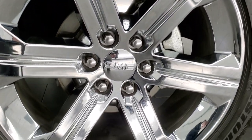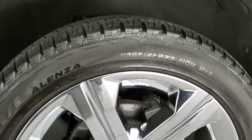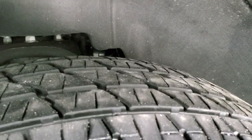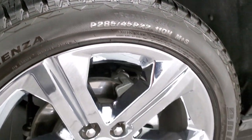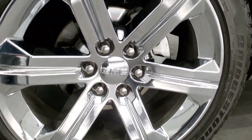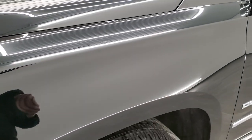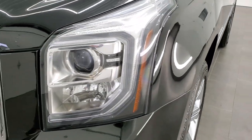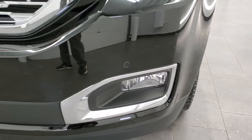It comes with the 22 inch chromed alloy rims. It has Bridgestone Dueler HL 285-45R22 tires. These tires have probably about 50% of the tread left, maybe a little bit more. No scuffs or scrapes on that rim. The driver side front fender is in excellent shape. It does have the HID headlamps, the LED running lights, and we'll start it up and check those out. It has the factory fog lights.